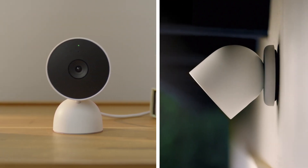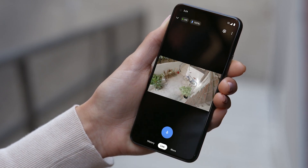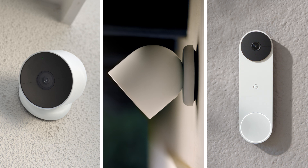And the Nest Cams can help you look after the rest of your home. Just like Nest Doorbell, they have built-in intelligence and can alert you if they spot a person, animal, or vehicle. The cameras and doorbell all have a built-in mic and speaker, so you can listen in and talk back right from your phone.